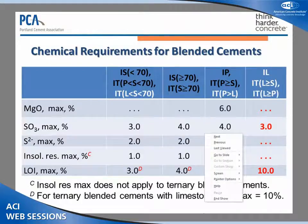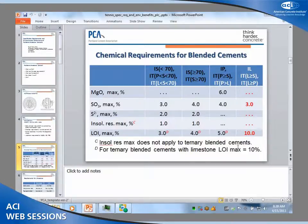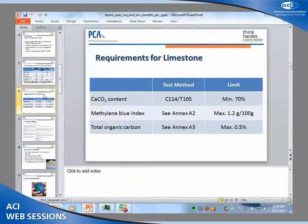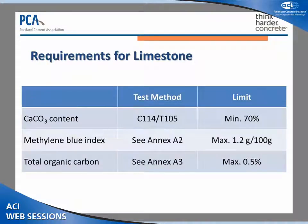I apologize — some slides are missing. The slides that are missing basically covered the existing performance requirements: the strength, the setting time, the fineness, autoclave expansion. All those requirements are identical to what was in there for Type 1S and Type 1P. The Type 1L cements have to meet those same requirements. Heat of hydration and other physical tests all have to be met in the same way.